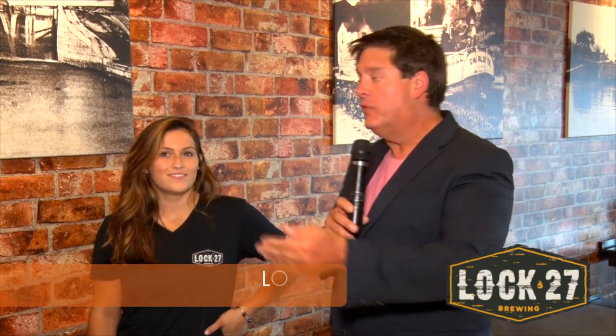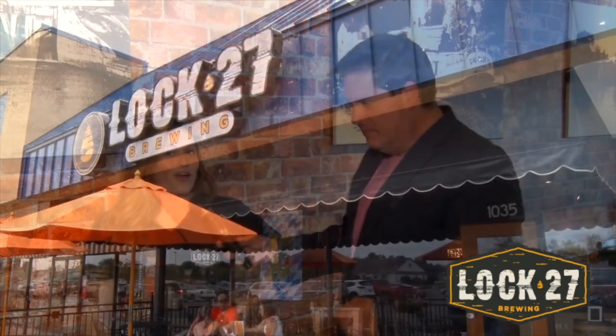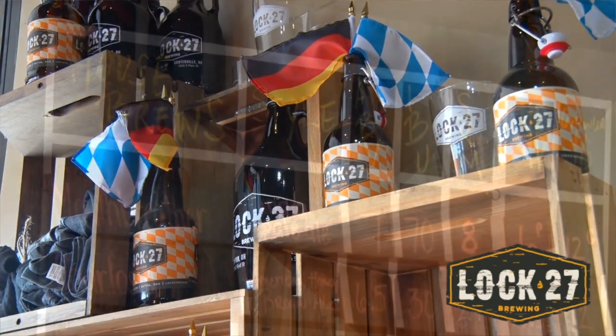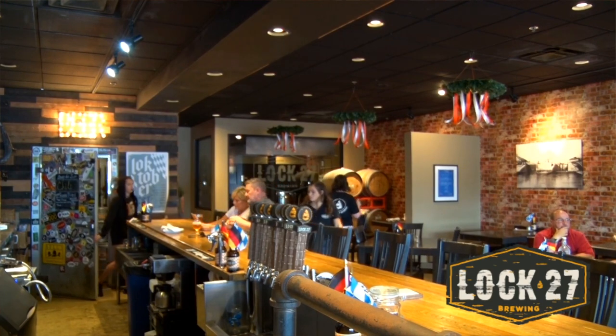Next on the ale trail is here at Lock 27 — wait, we just left Lock 27. It's because they have two locations: one downtown and here in Centerville. Welcome to Lock 27 in Centerville. We're known for our craft beer, our amazing food in our scratch kitchen, and we are unique because we are the first original brewery in Centerville. Everyone should come on in and try our food and our craft beer.